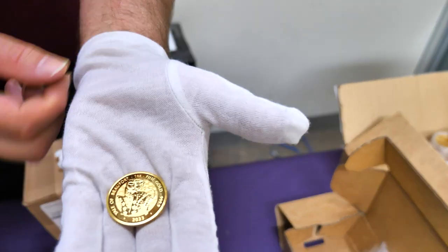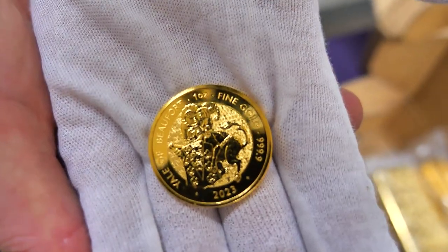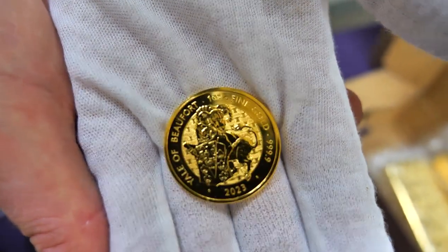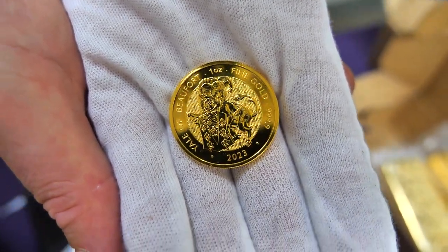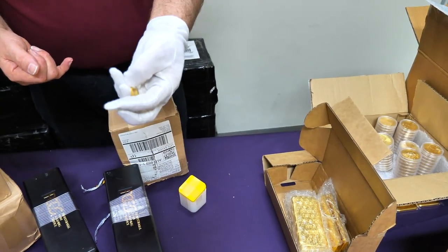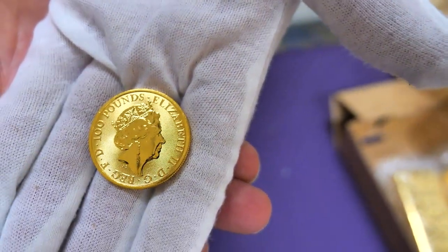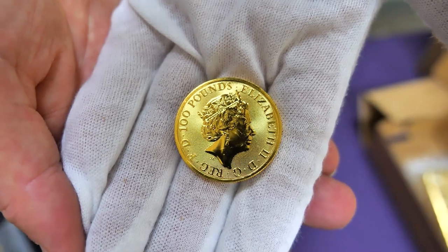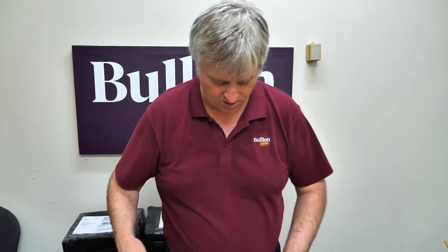These are the Royal Mint Yale of Beaufort — the yales that people have been asking for in the one ounce. Very typical Royal Mint. This is stamped 2023 and has Queen Elizabeth on the back, which will probably make it one of the few 2023 coins produced. Perth Mint is limiting a lot of their production to minimize the number of coins with Queen Elizabeth for 2023, which is why we've seen delays in the Kookaburra and the Koala. The yales are in — gold, one ounce.